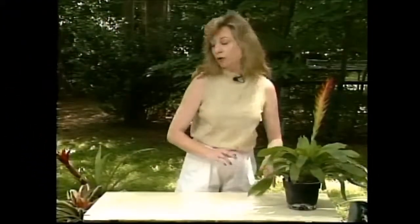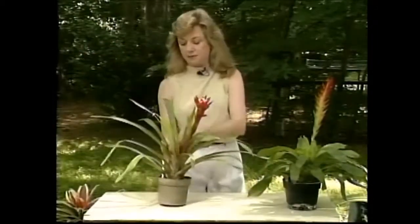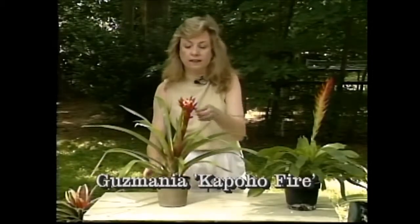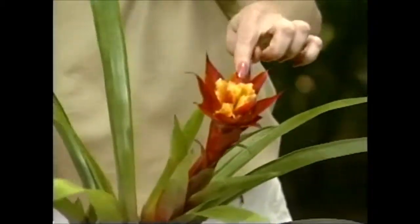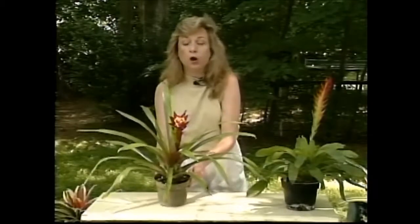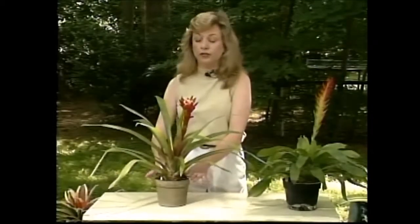The next one I have to show you is this Scusmania capoho fire, and it has a striking red flower. You can see this yellow coming up in here — actually, these are the true flowers. The red is called a bract, and it actually holds the flowers. It too will stay nice and colorful for quite a while for you.